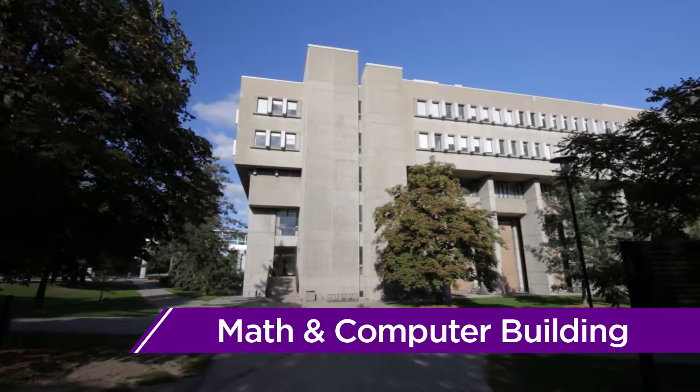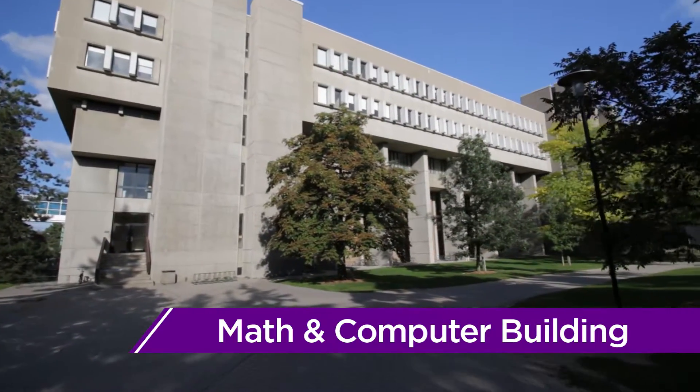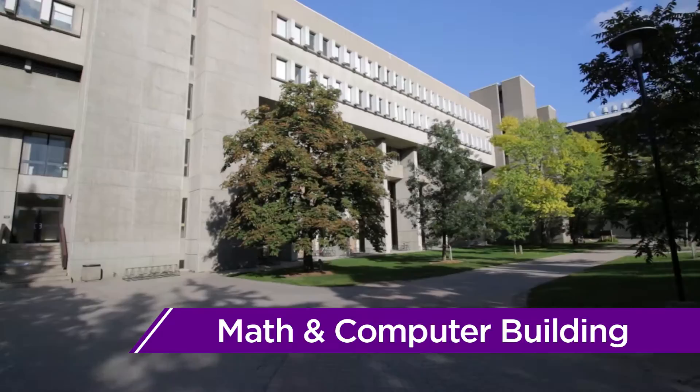Not far from DC is the Math and Computing Building. Home to many lecture halls, it's not unusual for engineering students to have classes here.